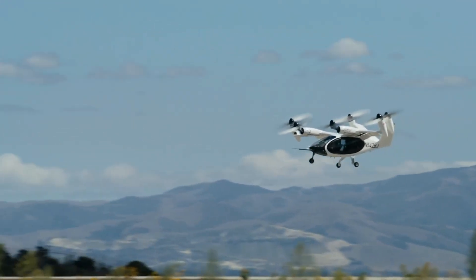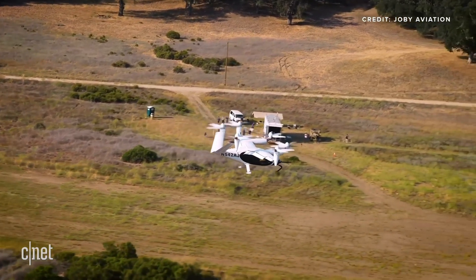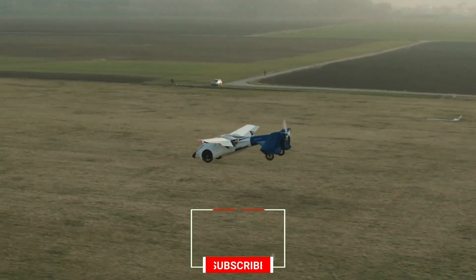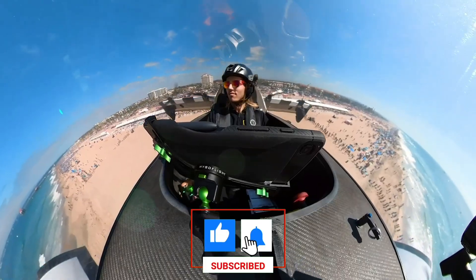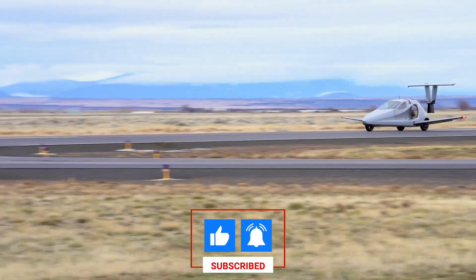So that's it folks for this episode on 10 of the coolest flying cars. If we missed any cars that can fly, write it down in the comments section. Don't forget to like and subscribe for our latest videos.